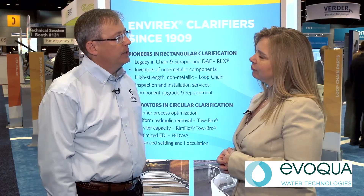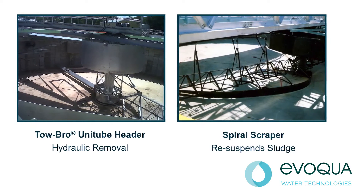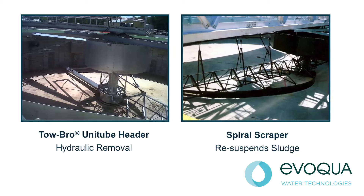How does that compare to other products like this that are out in the industry? The Tobro clarifier removes sludge where it settles, whereas a scraper clarifier directs sludge to a central collection area. This allows the Tobro to remove sludge more rapidly without resuspending solids, which is especially important during high flow events.